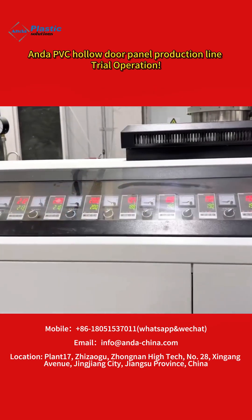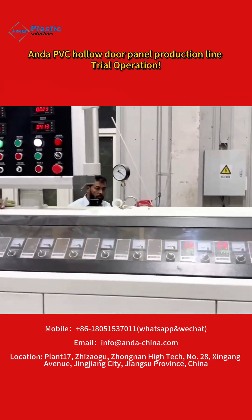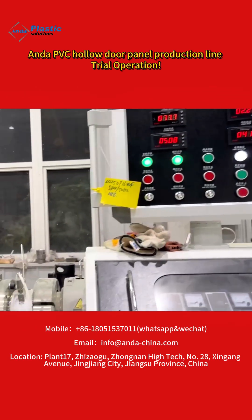By changing the mold, it can also produce double extruder PVC door frames. Various patterns of PVC door panels can be produced using a printing machine or low temperature transfer lamination.